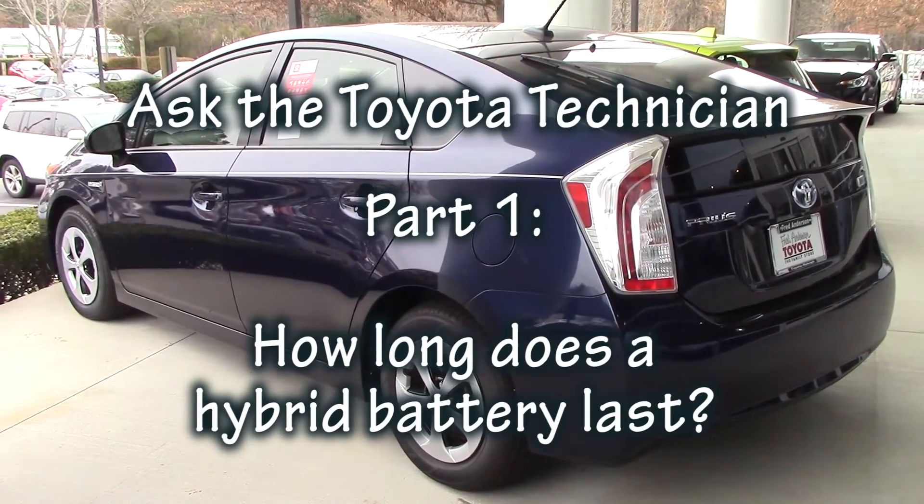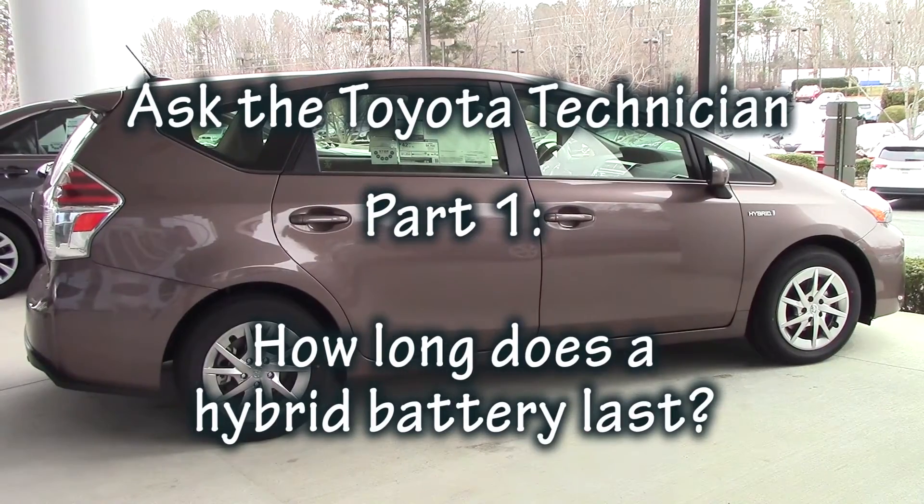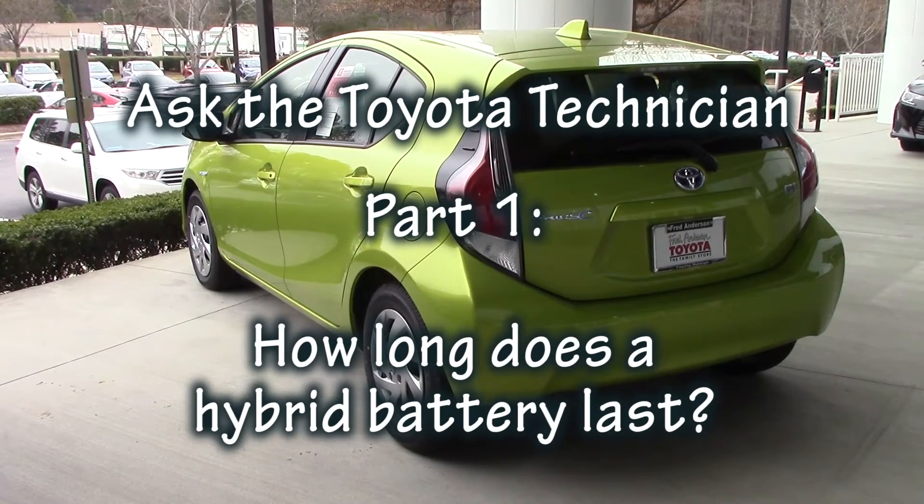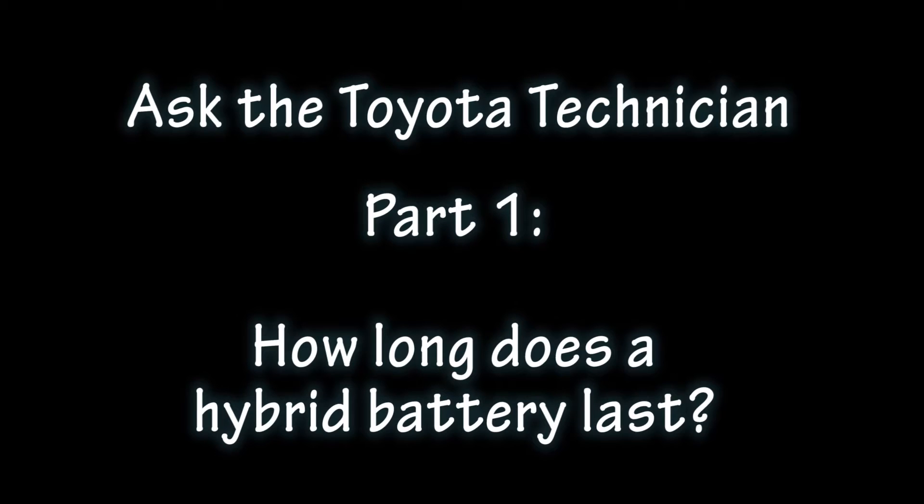I'm Jeff Teague with Fred Anderson Toyota. This is part one of my new series, Ask the Toyota Technician. Today, my friend Ali helps me answer the question: just how long does a hybrid battery last?